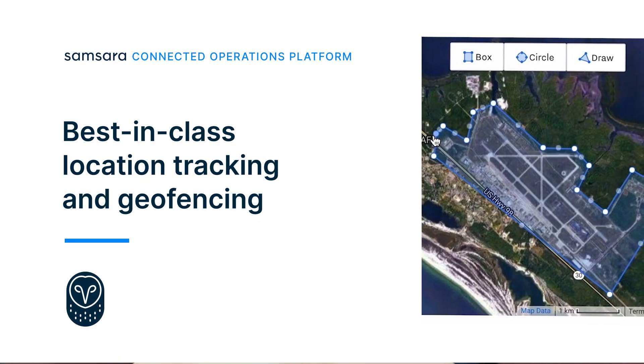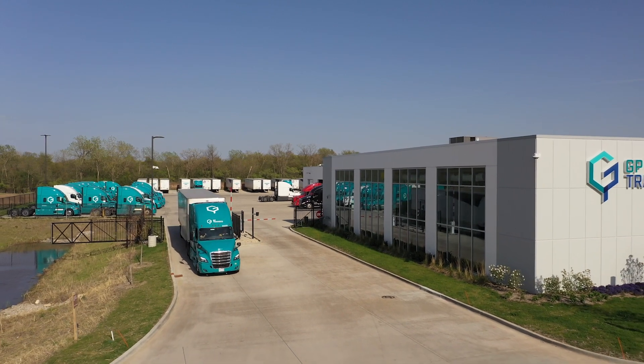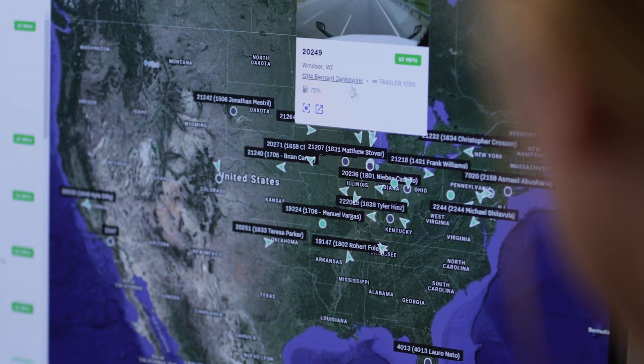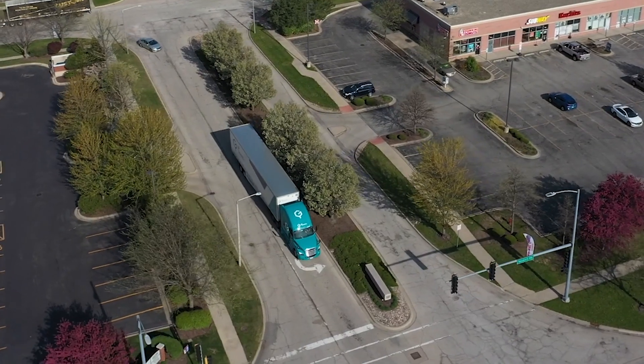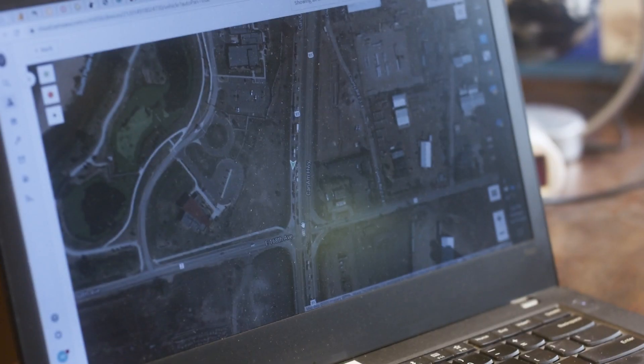Before Samsara, most of the technology was lacking behind — for example, providing location updates every half an hour. We were amazed by seeing Samsara's live tracking for our trailers and trucks, and that definitely helped resolve some customer service issues by having that visibility.